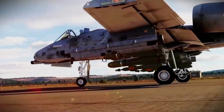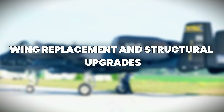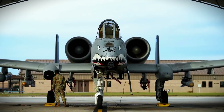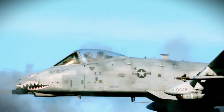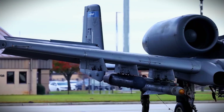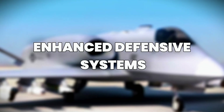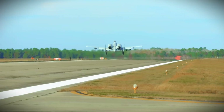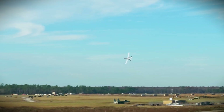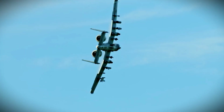This means the Warthog can now engage a wider range of threats with deadly precision from greater distances. Number three: Wing Replacement and Structural Upgrades. To extend the Warthog's service life, the Air Force has replaced aging wings with new, stronger composite wings that can endure more stress and wear. These structural upgrades ensure the aircraft remains airworthy for decades and allow it to operate in even harsher conditions. Number four: Enhanced Defensive Systems. The A-10 now includes upgraded countermeasure systems. Combined with its natural toughness, the Super A-10 is now even harder to shoot down.